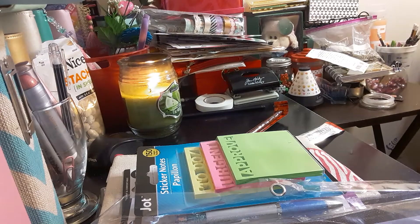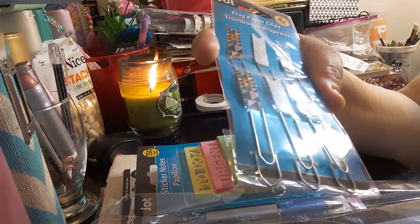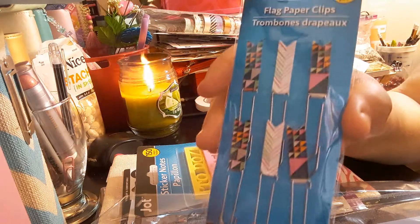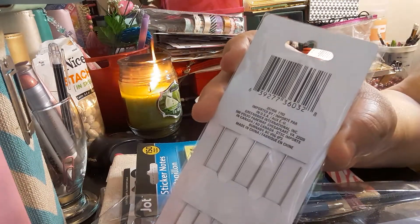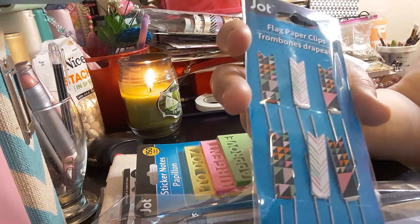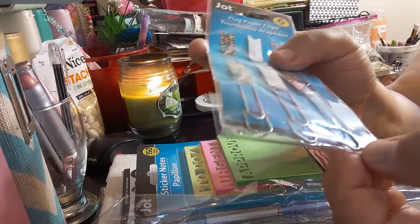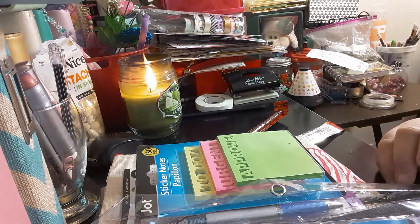The next item I got is the flag paperclips. I thought these were cute — since Mambi's been doing it, now Jot got it. You get 6 of them on a silver paperclip. They come in pairs: 2 of the same, 2 more of the same. I just thought these were adorable. On the bottom it's like an arrow-kind clip — like a regular clip.